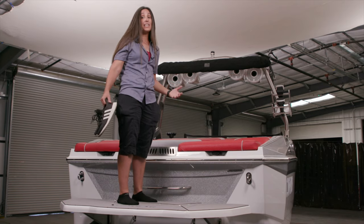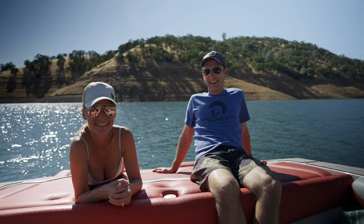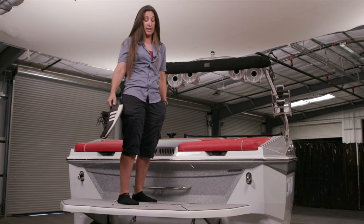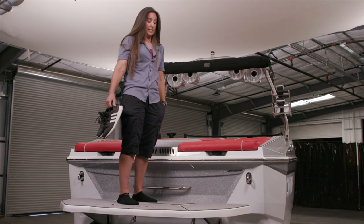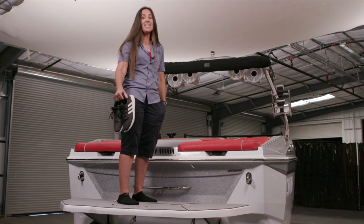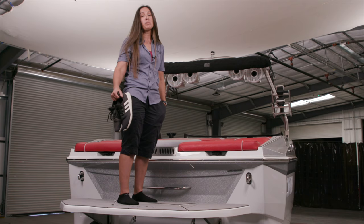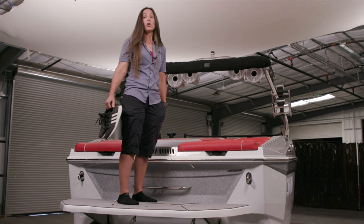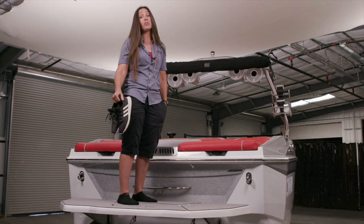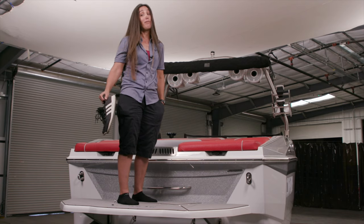The swim step is pretty easy to get up on. It's got some rocker and roll off toward the trailing edge, which gives you a better opportunity to get up. You've also got an optional ladder on this swim step, which makes everybody look like a pro when they're getting up on the back of the S240.